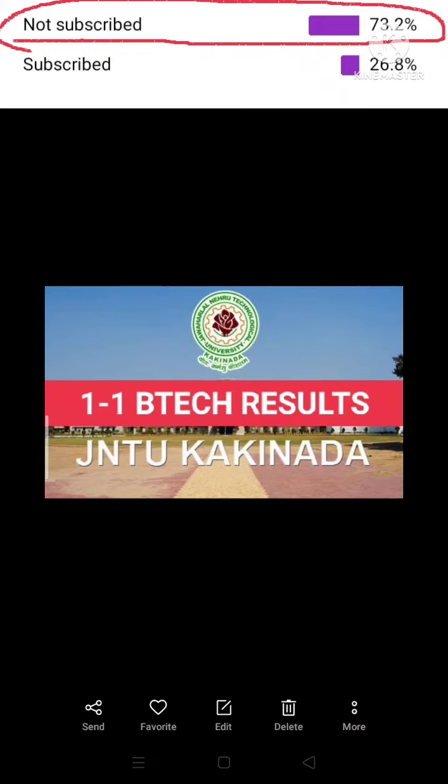The results will be at maximum for this result. If you have a 1-2 RCRV, you can get a notification for the next 1-2 RCRV results in 3-1 RCRV. The 1-2 RCRV results will be released, and the 2-1 BTEC RCRV is already released. The 1-1 BTEC results are expected after June ending, with a maximum release in the July 1st week.